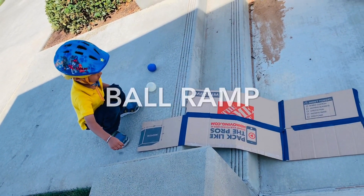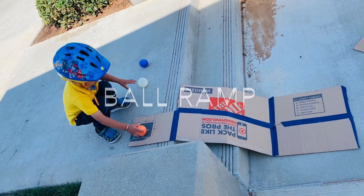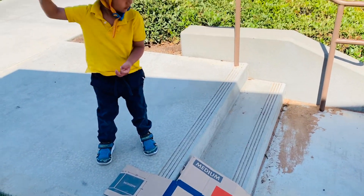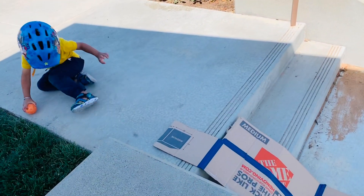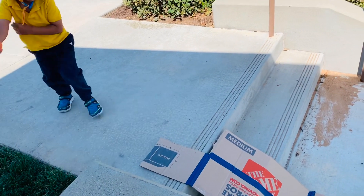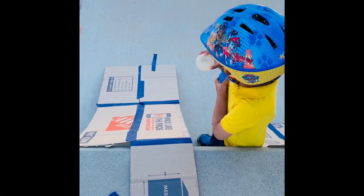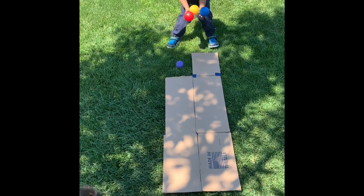Next one was Ball Ramp. Use cardboard to create a ramp — flatten a box, fold back the flaps — and let the kids experiment with varying angles and objects to roll down. Let them experience how the angle of the ramp and the friction of the surface impact the speed of the objects rolling down.